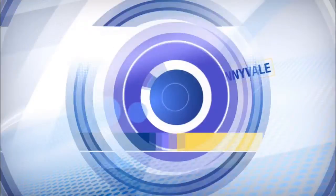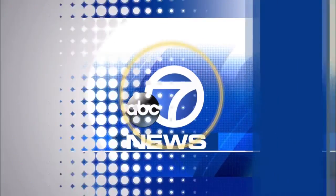Novato, Oakland, Sunnyvale, and all the Bay Area. This is ABC 7 News.